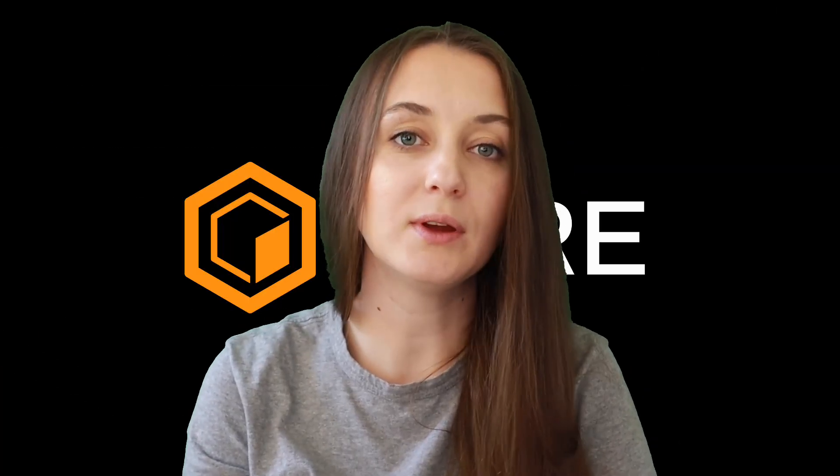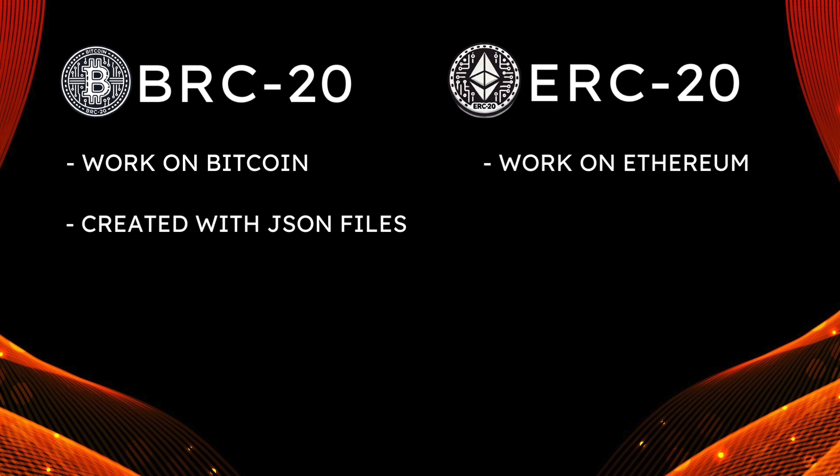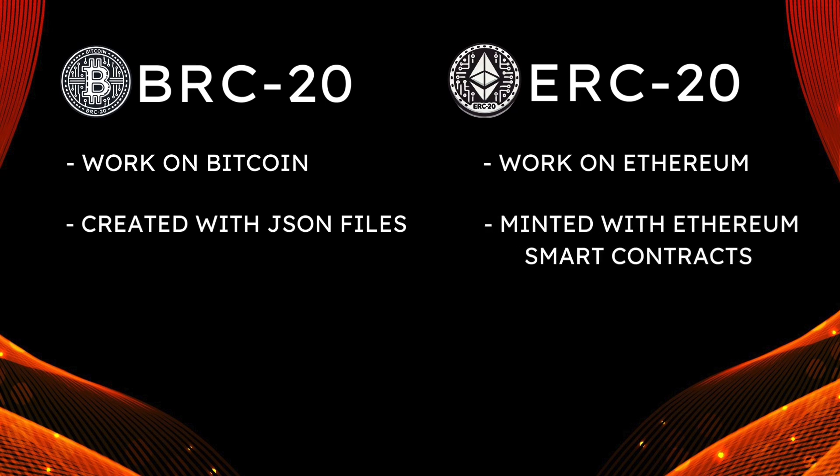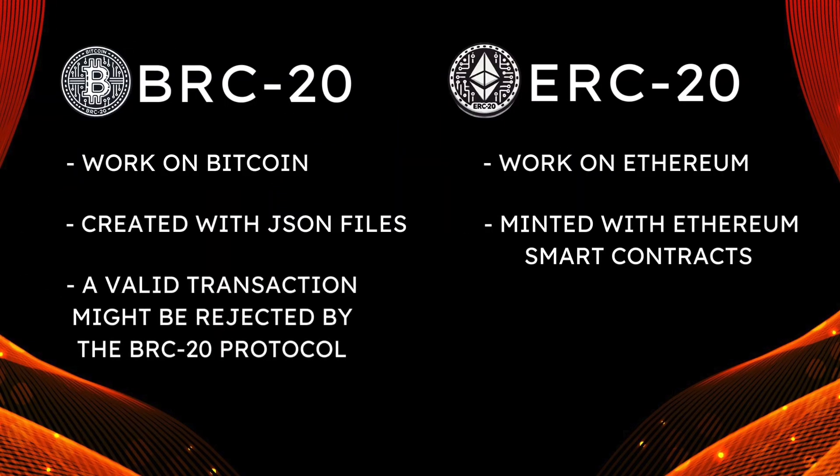Though there are similarities between BRC20 and ERC20 tokens, it's important to note that they are definitely not the same thing. Specifically, BRC20 tokens work on Bitcoin, whereas ERC20 tokens work on Ethereum. BRC20 tokens are created with JSON files, while ERC20 tokens are minted with Ethereum smart contracts. And BRC20 tokens are part of, but not identical to, Bitcoin more generally — so a valid transaction might be accepted as part of Bitcoin's ledger but rejected by the BRC20 protocol.